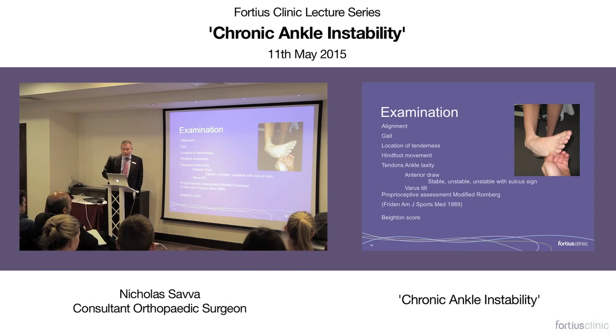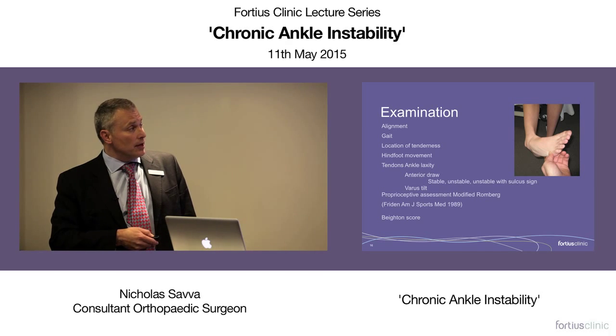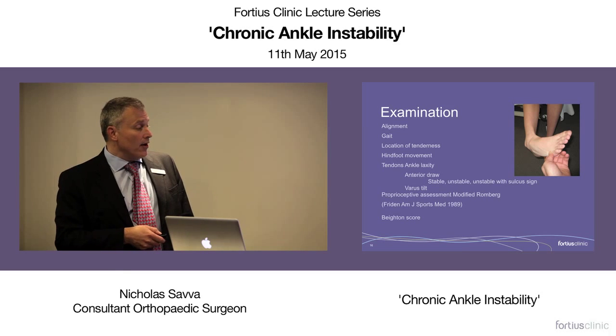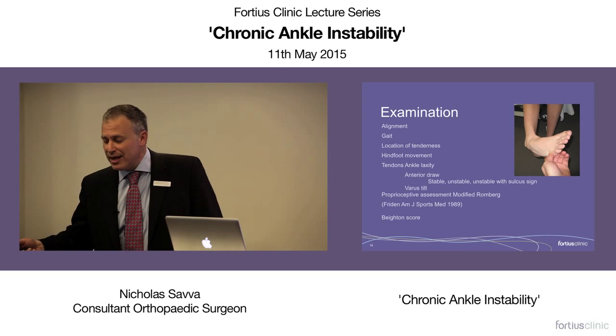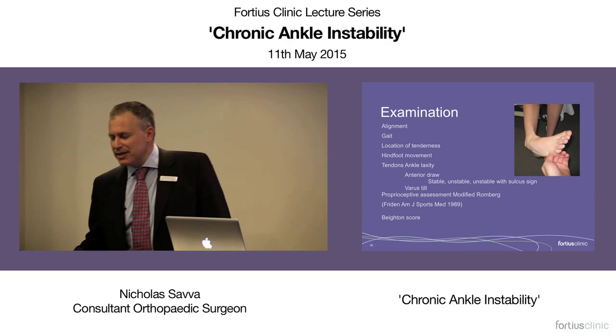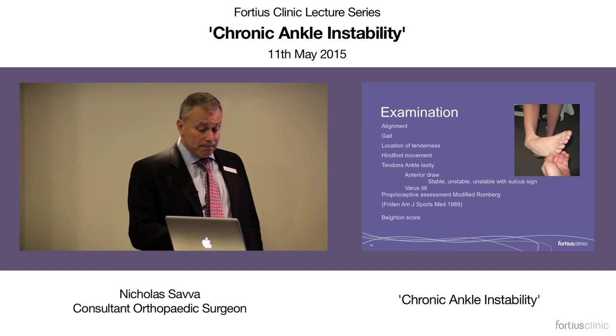Examining the ankle, I'm looking for alignment — have they got a cavovarus foot? Where is the tenderness? Do they walk normally? Does their hindfoot move normally? The anterior draw test is very helpful but only tells you about the ATFL. The inversion varus tilt test is useful, and there's a nice example of a sulcus sign under the tip of the fibula in somebody with a deficient calcaneofibular ligament. I also do a proprioceptive Romberg test where I get people to stand on one leg, bend their knee and shut their eyes — people with functional instability really struggle to keep their knee still. And of course we do the Beighton score.